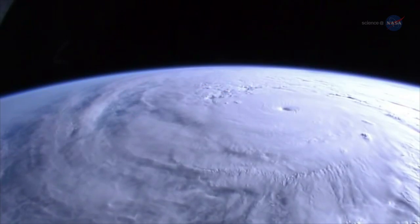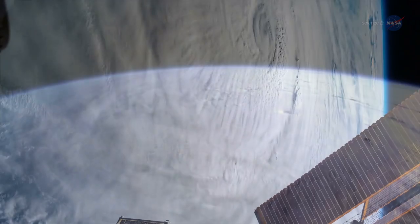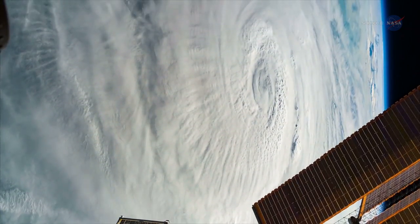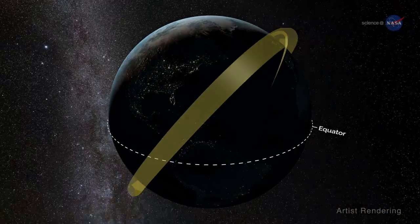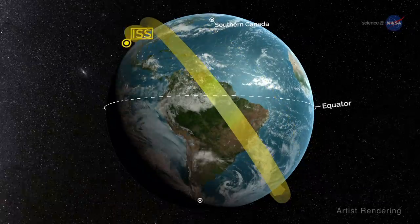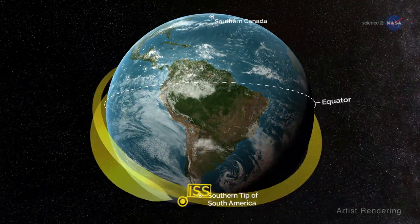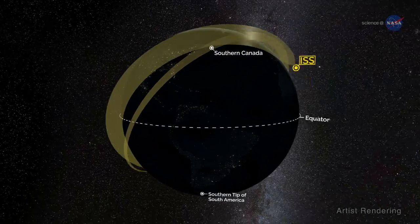Since it was launched, ISS Rapid Scat has seen dozens of storms, big and small. Maps of surface winds have given Earth scientists a unique view of the inner workings of these storms. The orbit of the space station covers the majority of the oceans from southern Canada all the way to the southern tip of South America every 48 hours, meaning few storms escape Rapid Scat's relentless microwave scanning.